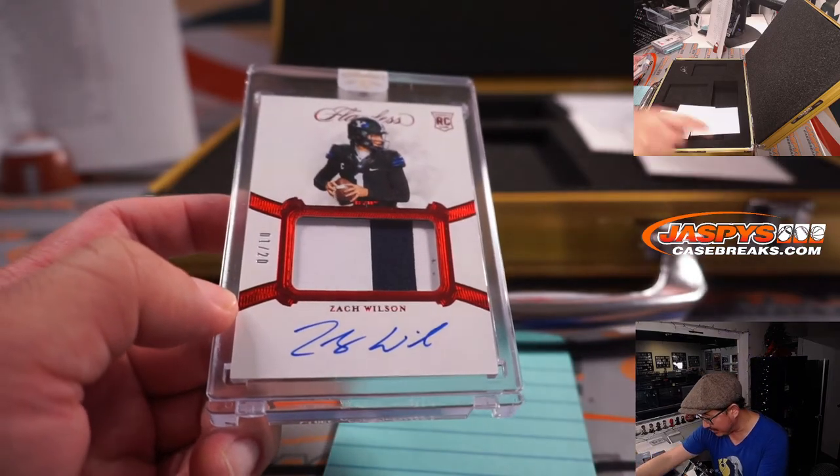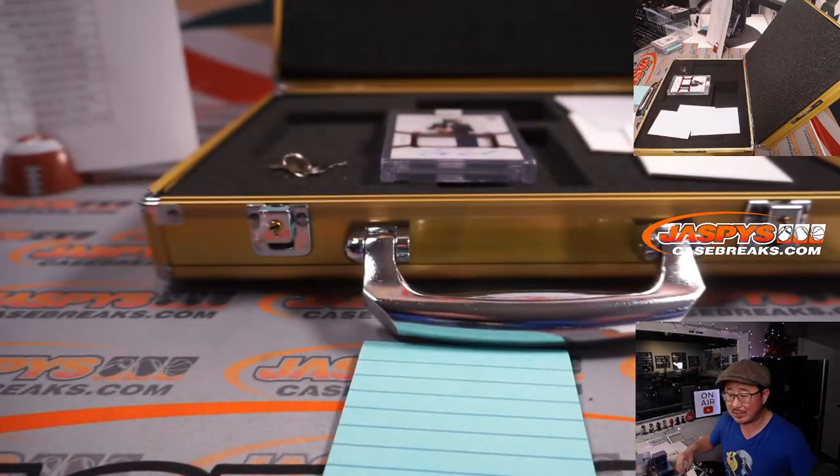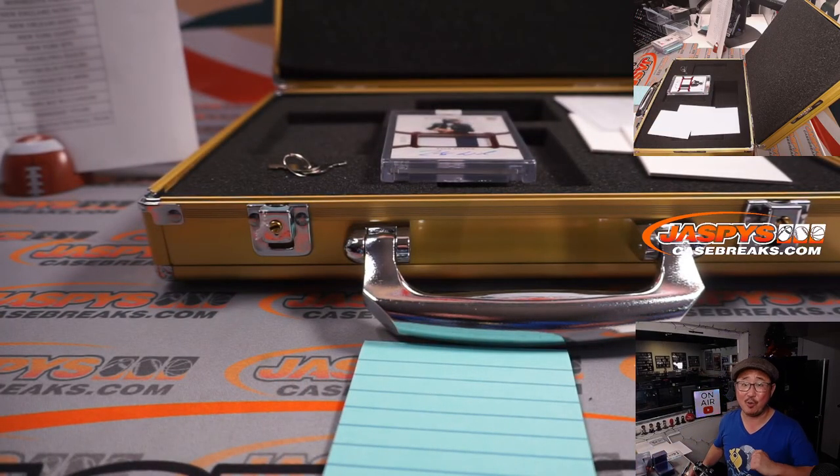Thanks for watching, thanks for breaking with us ladies and gentlemen. I'm Joe for JaskiesCaseBreaks.com and I'll see you next time for the next one. Bye-bye.